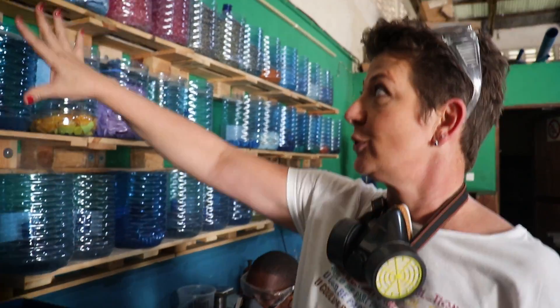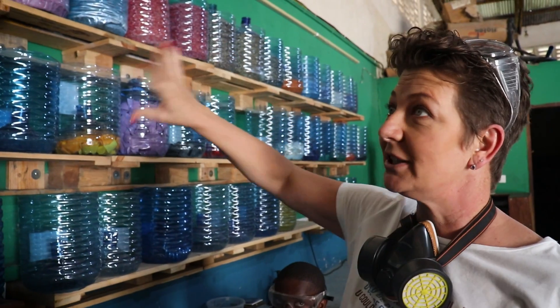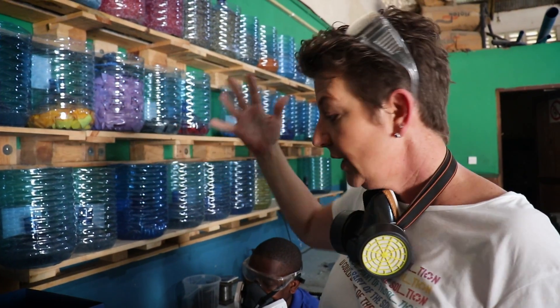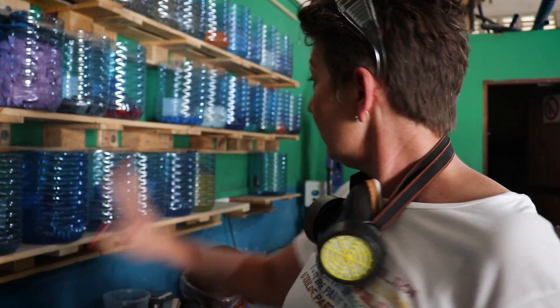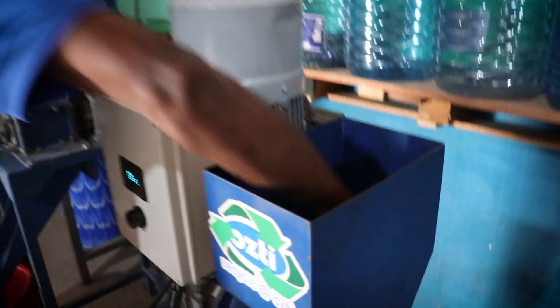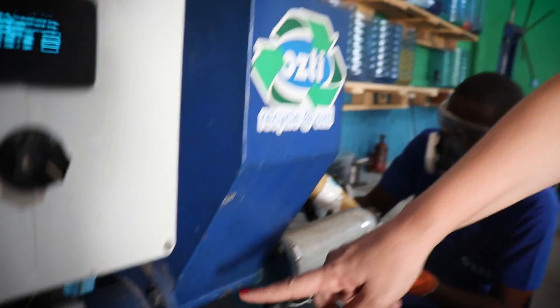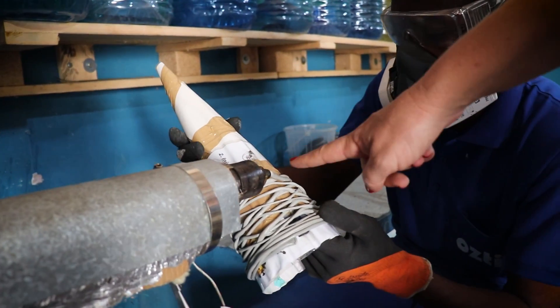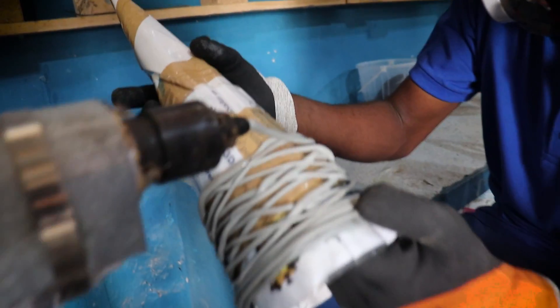After the shredding we store the plastics up here, sorted by different colours and also by different classifications. Once we decide what we want to make for that day, what we would like to produce, we use either the extruder or the injection molder. For the extruder, the shredded plastic goes into the hopper and is then propelled forward with a screw to these heat bands.